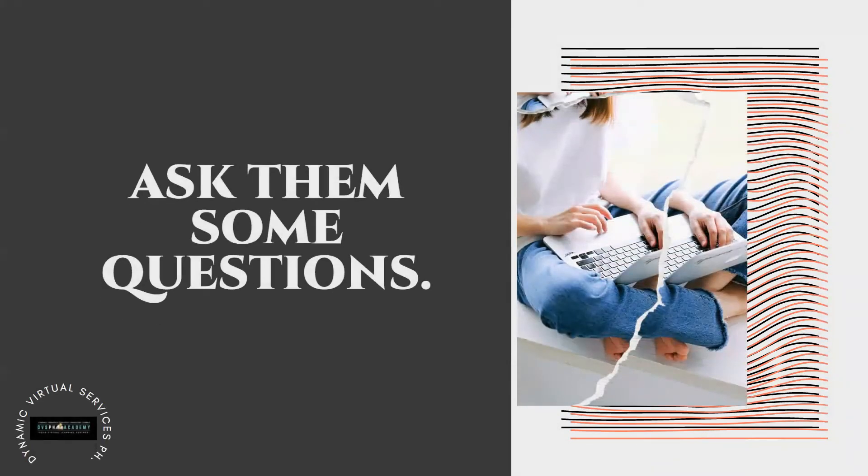Ask the client some questions, but not too many — you don't want to end up interviewing them. You can ask one or two questions for clarification about the role, or ask about the rate and tasks in a polite way. The best question you can ask is how you can help them grow their business — for example, 'In what way can I help you? What are the things you'd like to achieve once you hire me?'